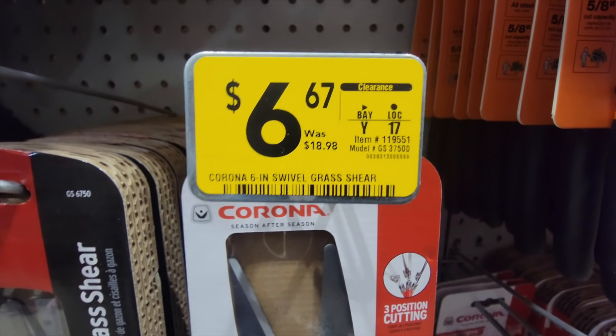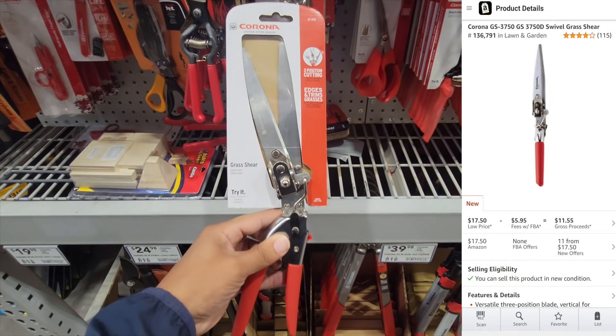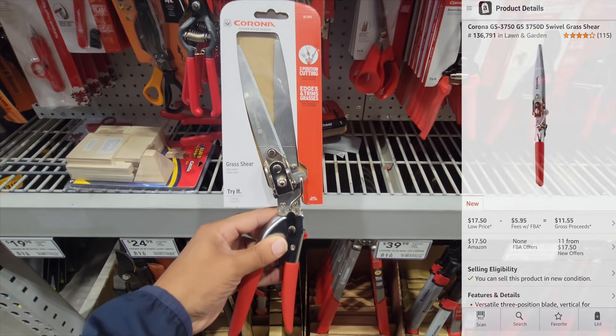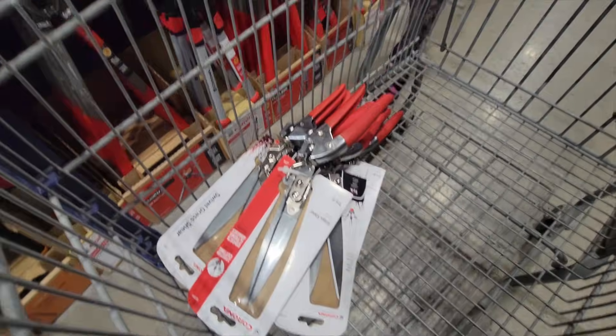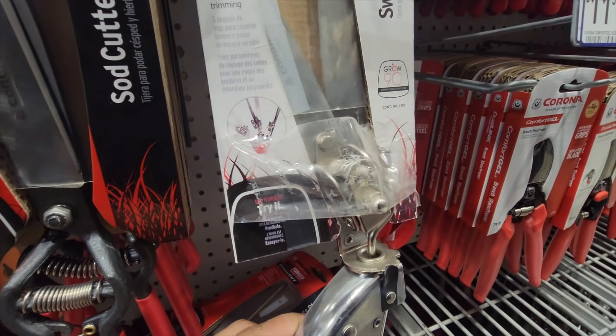Here is my first find to resell — these Corona scissors or shears. I won't make much money, about four or five bucks, but it's pretty easy to just throw them in the box. So I picked those all up — actually I did leave one because the package was damaged. You don't want to buy those and sell it as new.